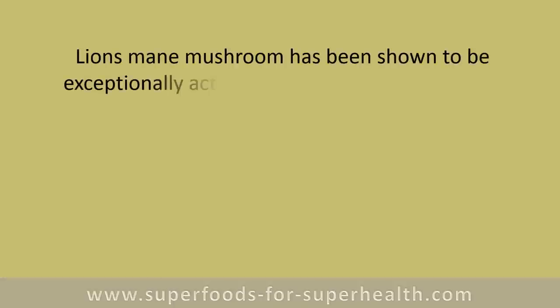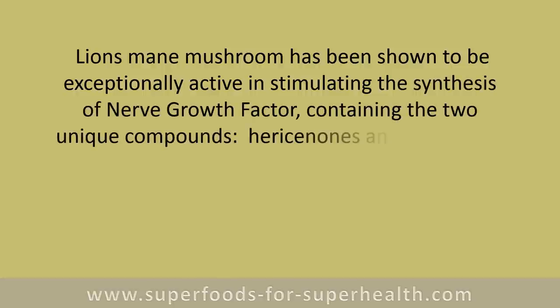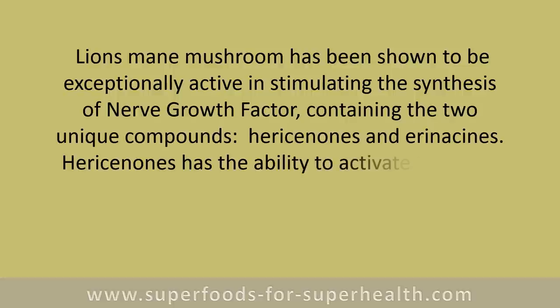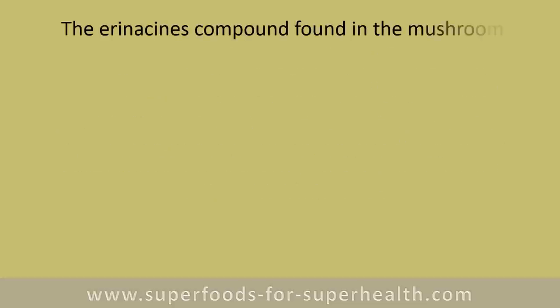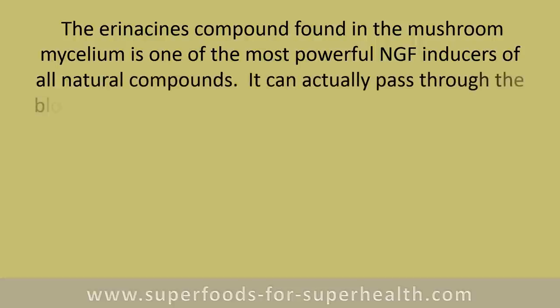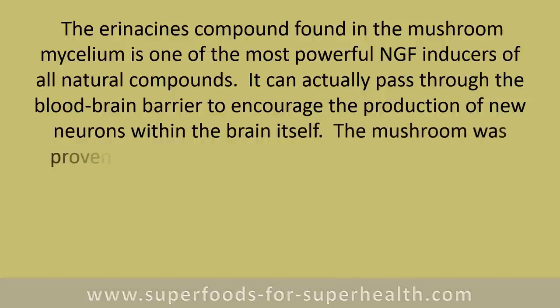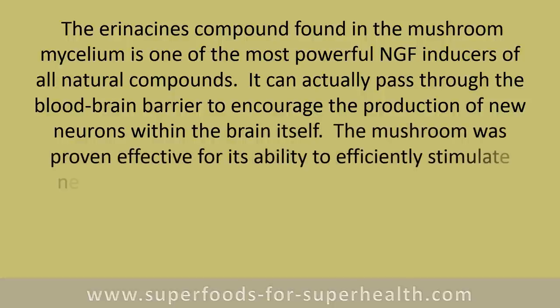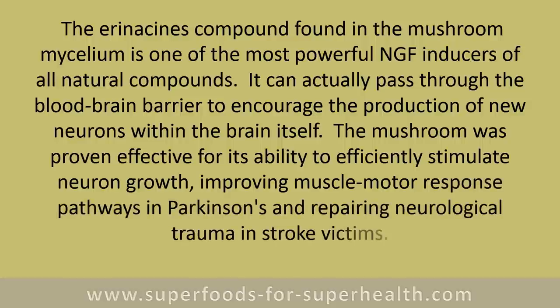Lion's mane mushroom has been shown to be exceptionally active in stimulating the synthesis of nerve growth factor, containing two unique compounds: hericenones and erinacines. Hericenones have the ability to activate the brain to produce more NGF. The erinacines compound found in the mushroom mycelium is one of the most powerful NGF inducers of all natural compounds and can actually pass through the blood-brain barrier to encourage the production of new neurons. The mushroom was also proven effective at stimulating neuron growth, improving muscle motor response pathways in Parkinson's, and repairing neurological trauma in stroke victims.